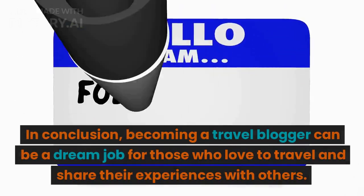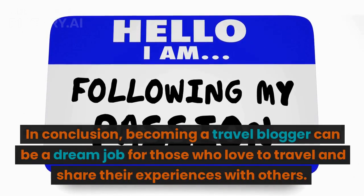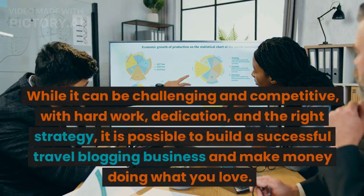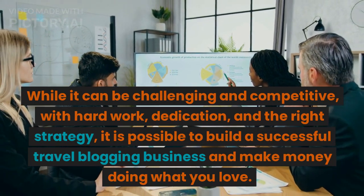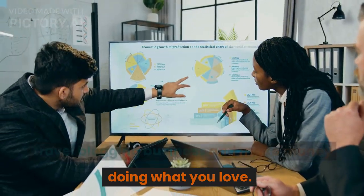In conclusion, becoming a travel blogger can be a dream job for those who love to travel and share their experiences with others. While it can be challenging and competitive, with hard work, dedication, and the right strategy, it is possible to build a successful travel blogging business and make money doing what you love.